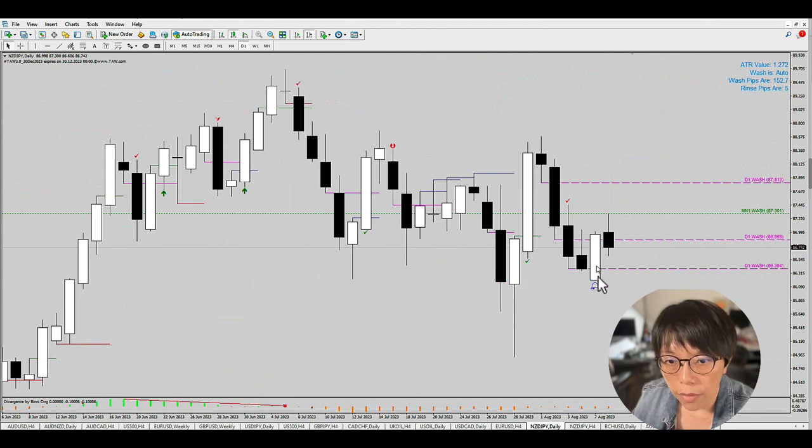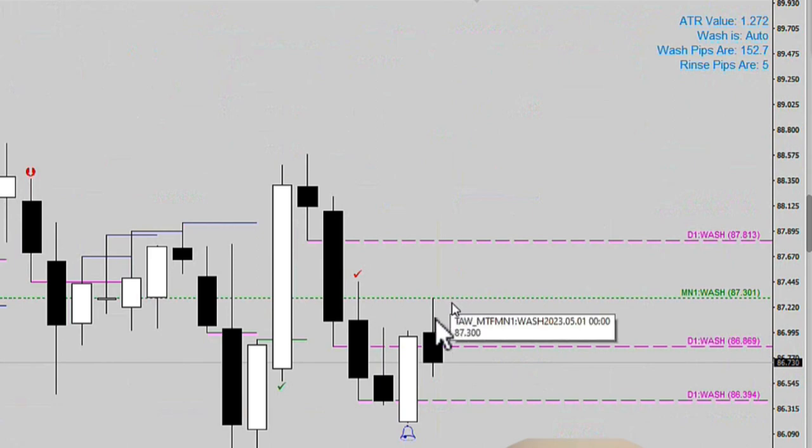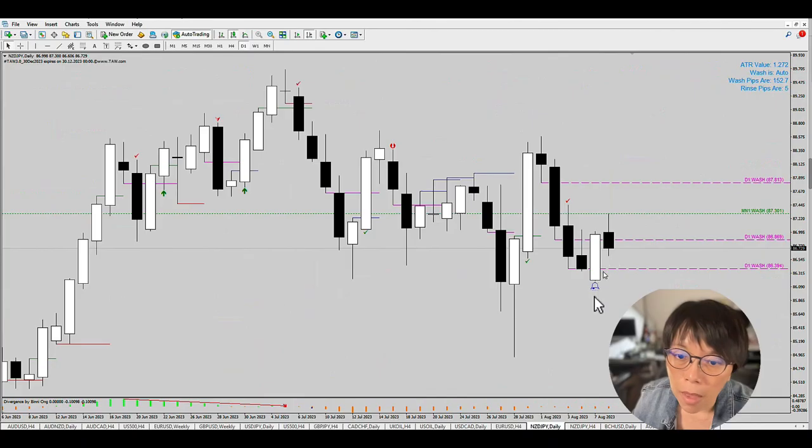Now take a look at this bar here — a very huge impulse bar. Price closed all the way right to the top of the range. Look what is happening right now: price hit the month wash as resistance and is now flipping to the other side. This means that whoever was buying yesterday near the high point here would be having a loss right now, or regretting, or facing a wash today.